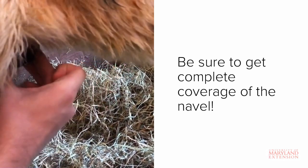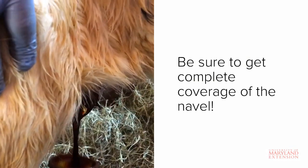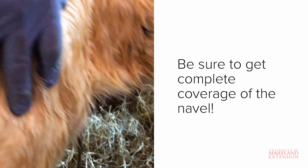When disinfecting the navel, it's important to get full and complete coverage of the tissue. We recommend using a small container or cup to apply the disinfectant to the navel tissue to ensure adequate coverage.